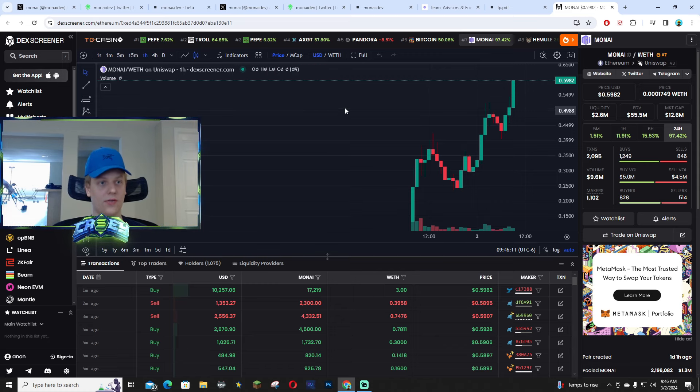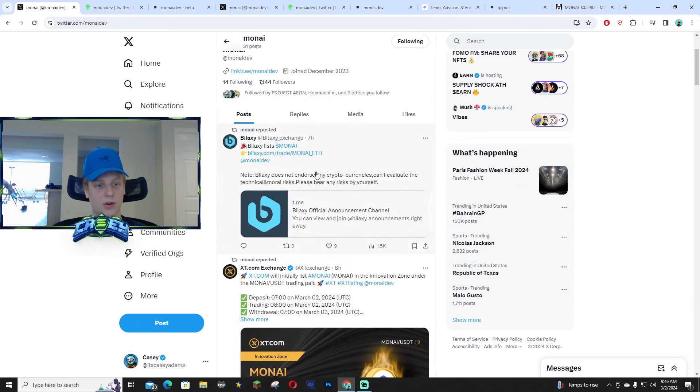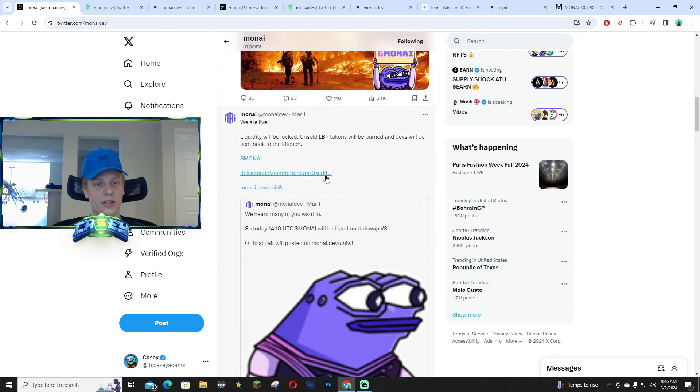Over 9 million volume in the last 24 hours — that's insane. Their X page is MonAI Dev, around 7,000 followers. They're getting a lot of exchange listings and the community is pretty active.